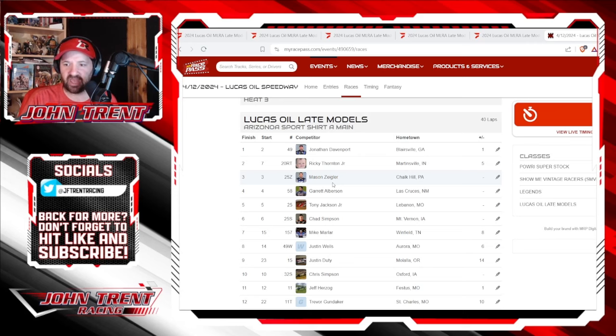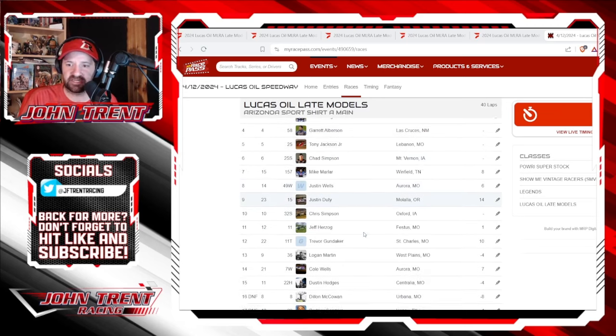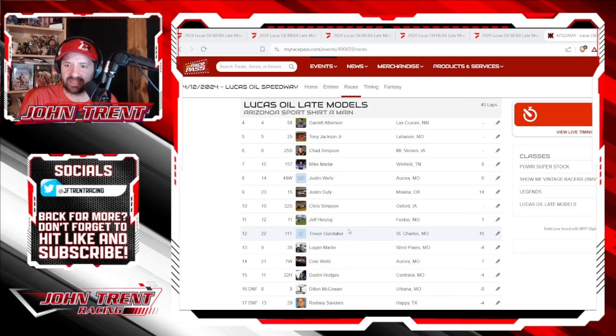Justin Wells moved up six spots and finished in eighth. Justin Doody — I think he was your hard charger — moved up 14 spots and finished in ninth. Chris Simpson in tenth. Jeff Herzog in eleventh. Trevor Gundaker in twelfth, moved up ten spots. Logan Martin — excuse me — finished in 13th.